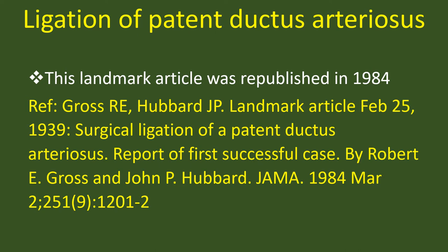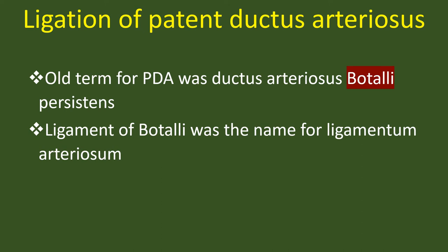This landmark article was republished in 1984. The old term for PDA was ductus arteriosus Botalli persistence. Ligamentum Botalli was the name for ligamentum arteriosum.